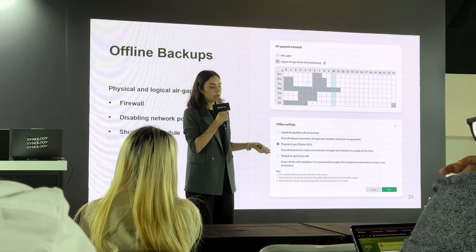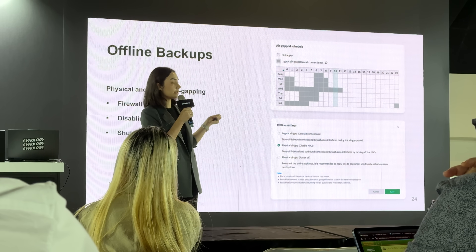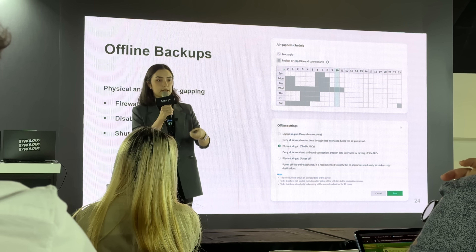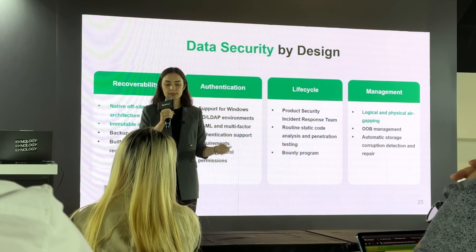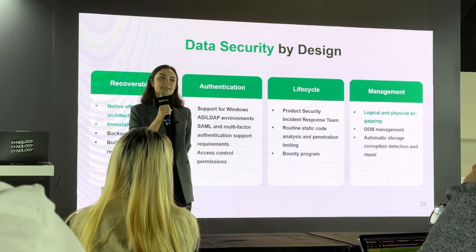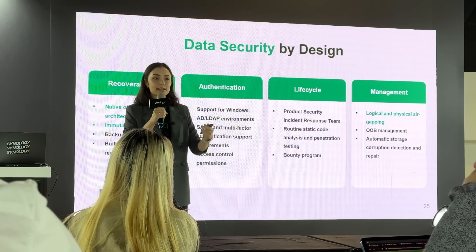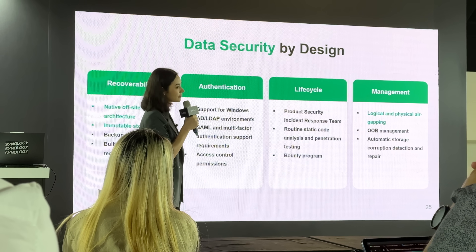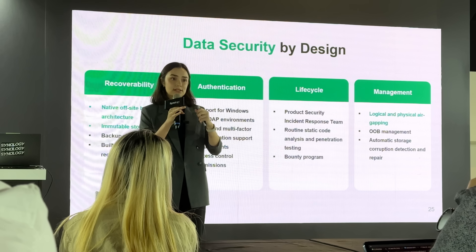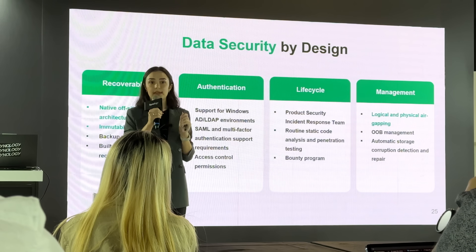They offer protection in three ways: you can enable a firewall, disable the network cards, or even shut down the whole hardware depending on the organization's protection requirements. Synology has been protecting organizations' data for over two decades, from hardware monitoring to multi-layer access controls, making sure appliances can keep organizations' data backed up when they need it.